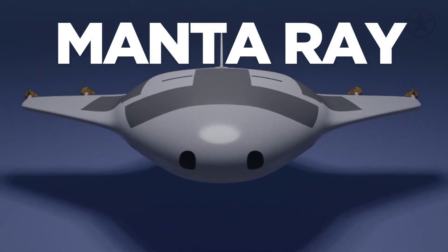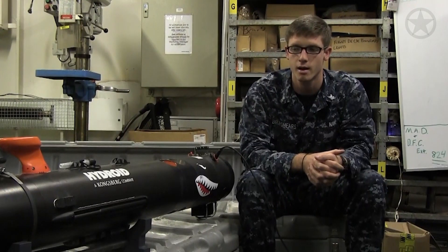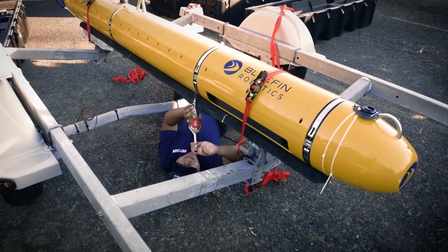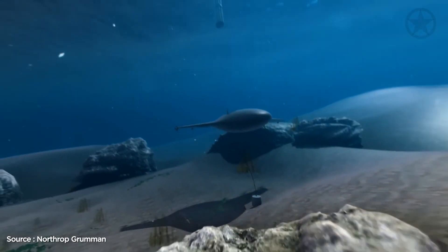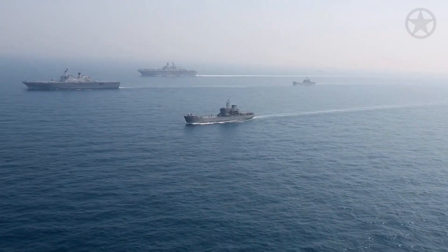The Manta Ray is an unmanned underwater vehicle, or UUV. It is not new to hear that the Navy has been experimenting with UUVs for years, considering their great ability to be a force multiplier and go places humans simply cannot. However, what is new is just how big the Navy's plans are for them.